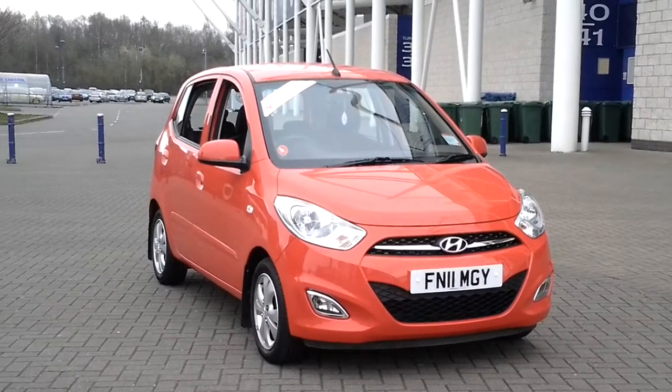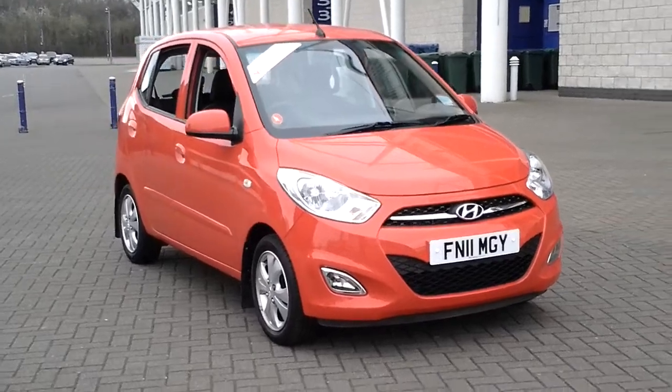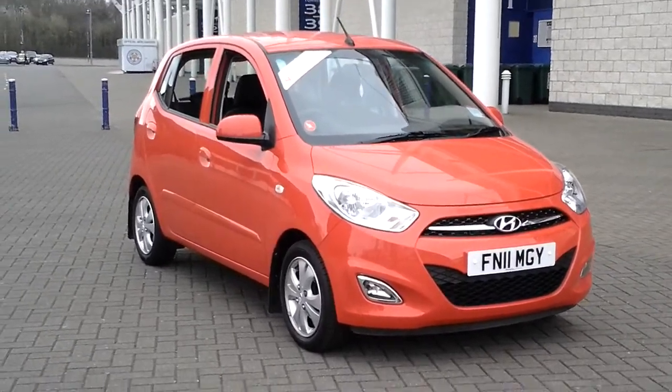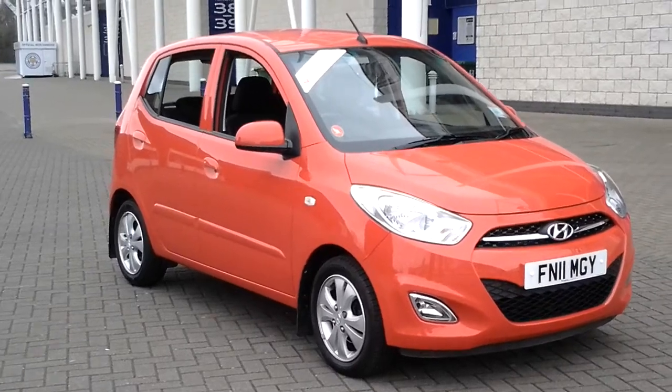Hello, welcome to Sturgis. Here we have a 2011 model Hyundai i10 Active with a 1.2 petrol engine.